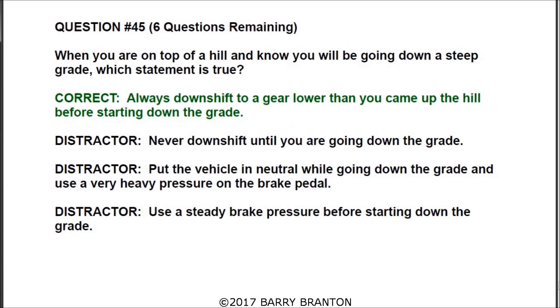Question number forty-five: when you are on top of a hill and know you will be going down a steep grade, which statement is true? The correct answer is always downshift to a gear lower than you came up the hill before starting down the grade.